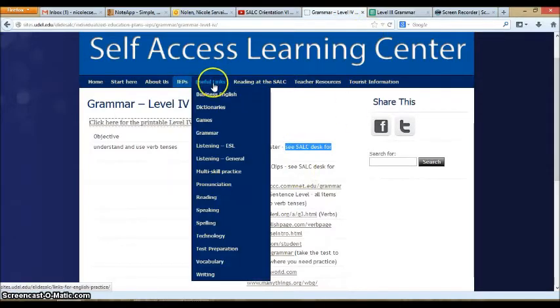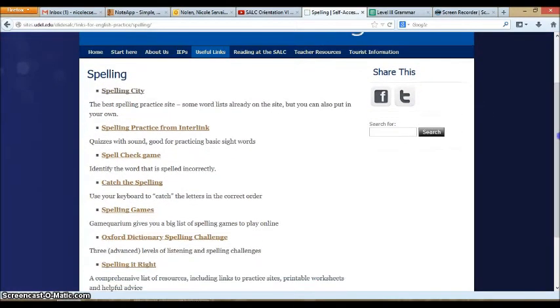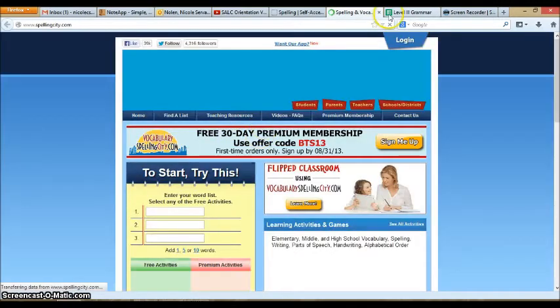After IEPs, we also have useful links. These are not tied directly to the objectives you practice in class — they are more general. So if you would like to practice your vocabulary or spelling, just click that particular useful link and you will see a list of websites the SALC thinks is helpful to practice that skill. Just click the link and you will be taken to the external site.